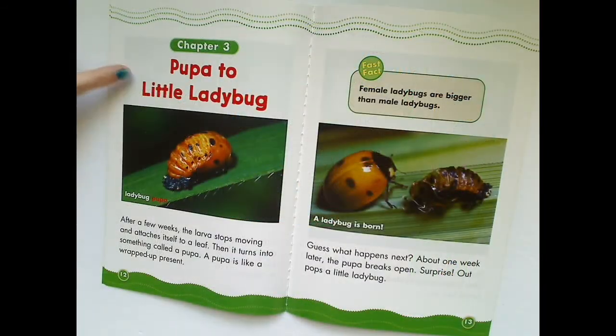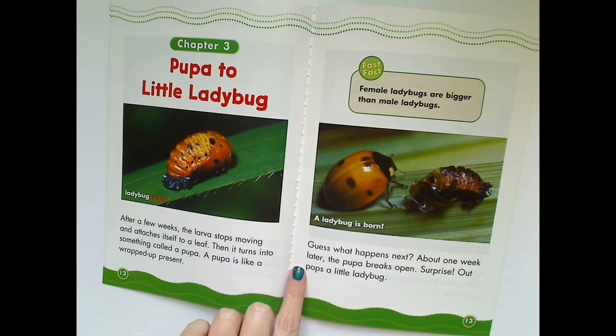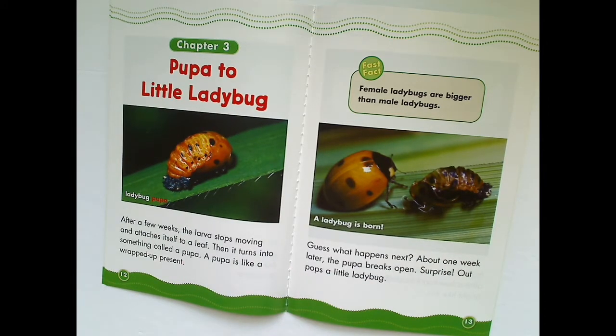Chapter 3: Pupa to Little Ladybug. Well, this looks different, doesn't it? After a few weeks, the larva stops moving and attaches itself to a leaf. Then it turns into something called a pupa. A pupa is like a wrapped-up present. What does that remind you of? Something in the butterfly life cycle, maybe? About one week later, the pupa breaks open. Surprise! Out pops a little ladybug.